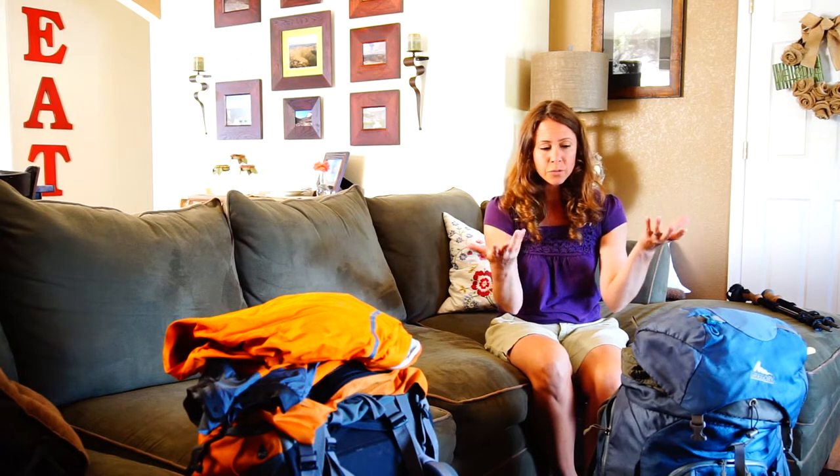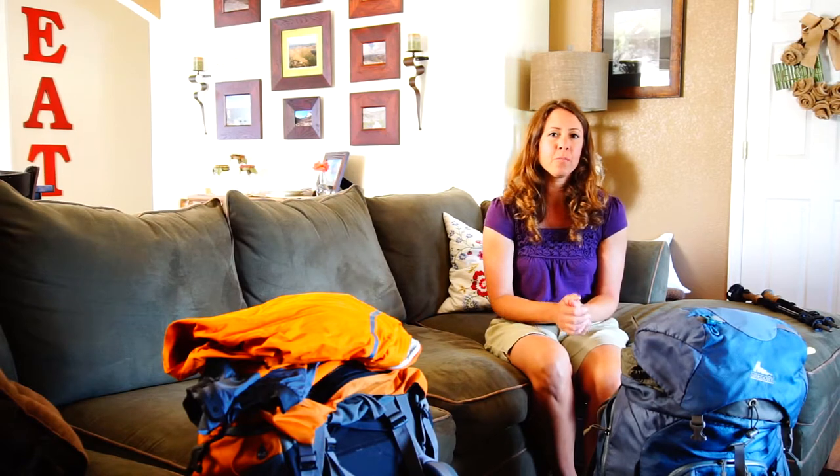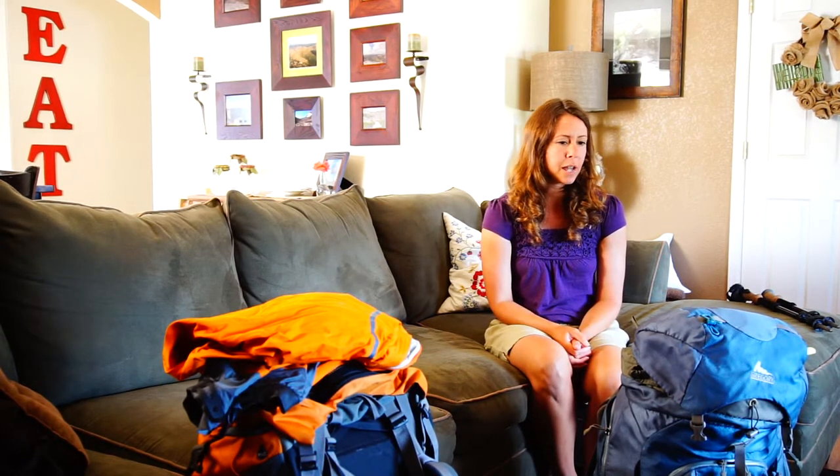I thought I'd just go through my bag. It's a 35-pound bag that I carried with a bottle of water — that was the full weight — and I just wanted to show you what I packed.